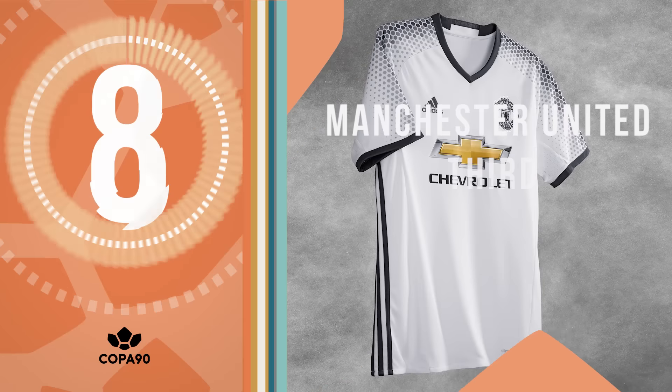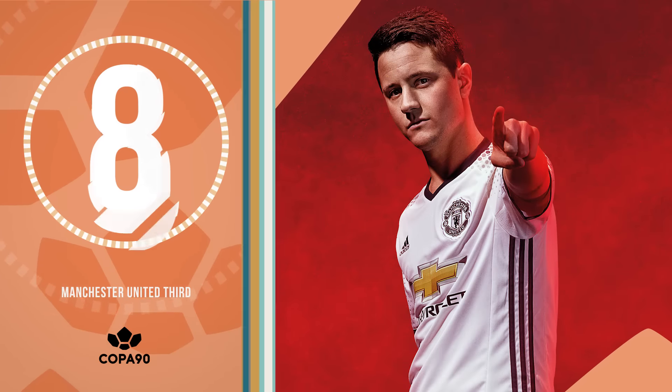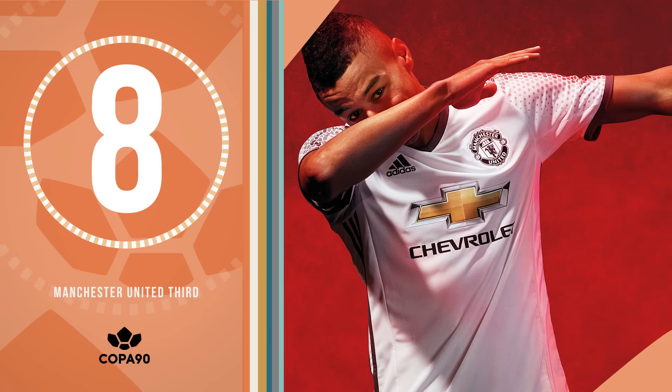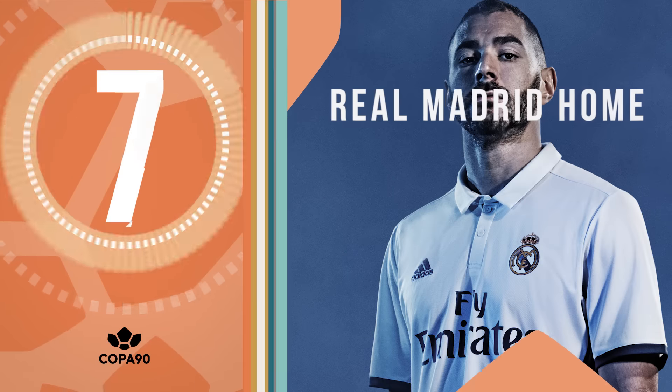At 8, it's Man United's new third strip. Unlike most of their offerings, this one makes the large Chevrolet logo actually bearable. To be honest, we might even go one step further and say we quite like it.